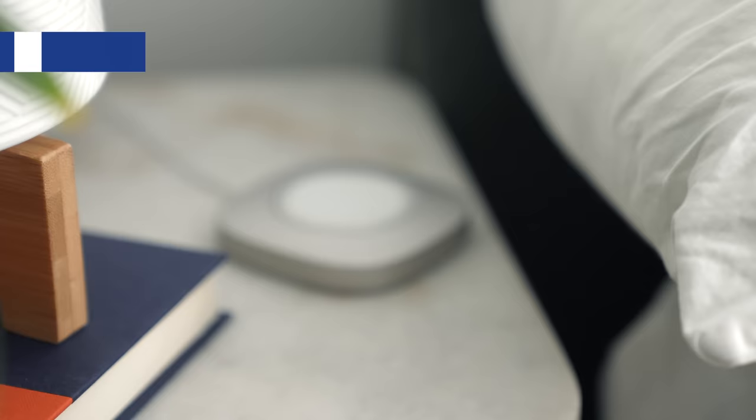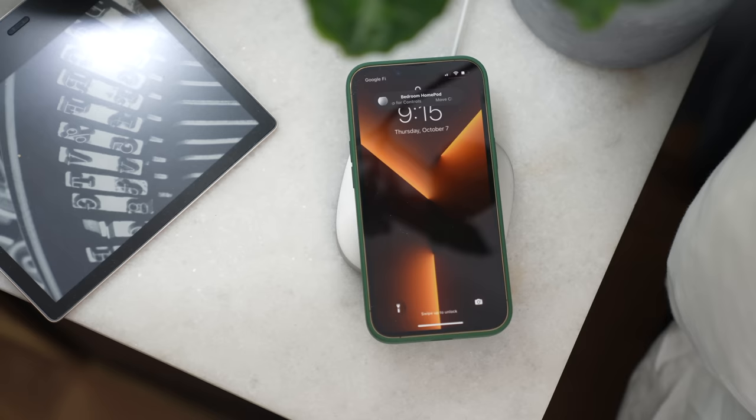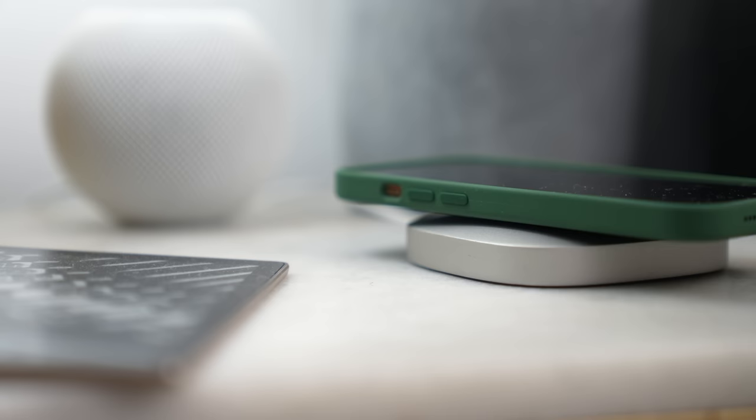My favorite — and you've seen this on my videos plenty of times — is this one from Nomad, which sits on the right-hand side of my bed. The Nomad MagSafe mount is $99, so kinda pricey, but so worth it. Milled from a block of stainless steel, it has a cutout specifically for your MagSafe charger. Because it's weighted, you can just lift your phone up and the charger stays put.